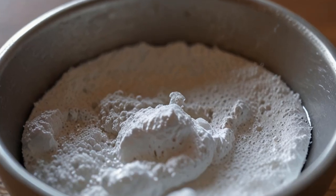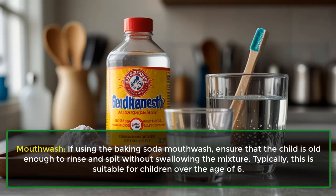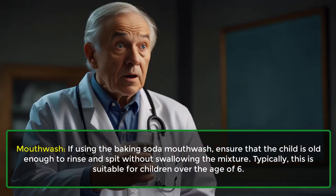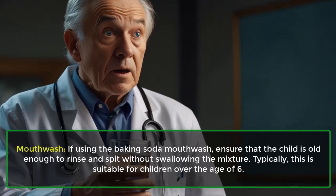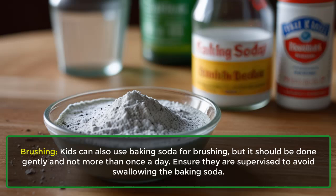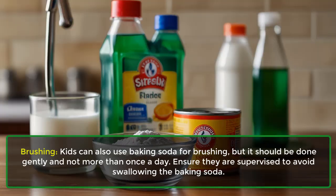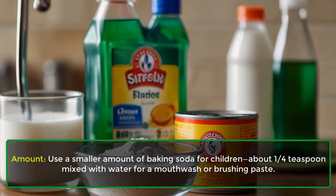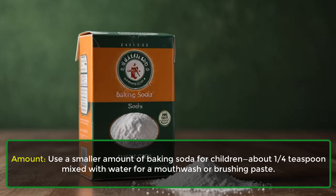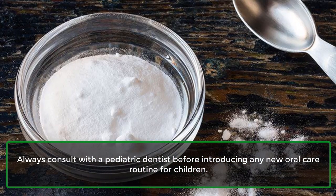Yes, kids can use baking soda for oral care, but with some precautions. For mouthwash, ensure that the child is old enough to rinse and spit without swallowing the mixture — typically suitable for children over the age of 6. Kids can also use baking soda for brushing, but it should be done gently and not more than once a day. Ensure they are supervised to avoid swallowing. Use a smaller amount — about one quarter teaspoon mixed with water. Always consult with a pediatric dentist before introducing any new oral care routine for children.